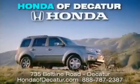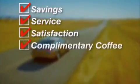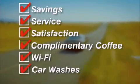It's easier at Honda Accord — saving service and satisfaction, complimentary coffee, Wi-Fi, and car washes. Schedule your test drive today. Honda Accord on the Beltline. It's easier here.